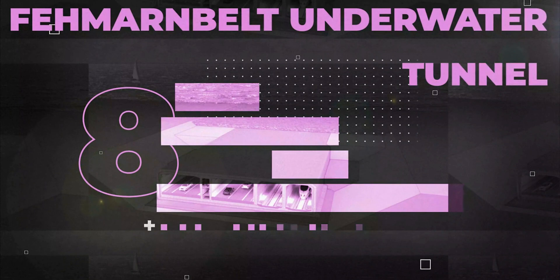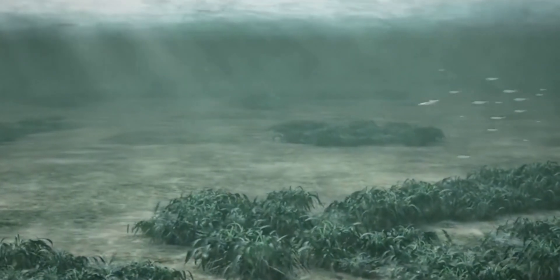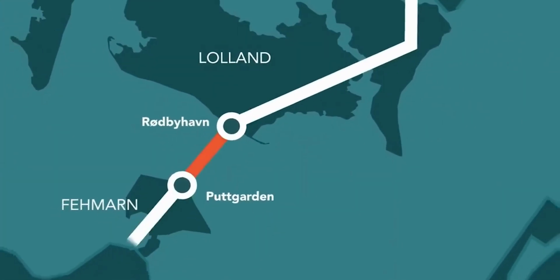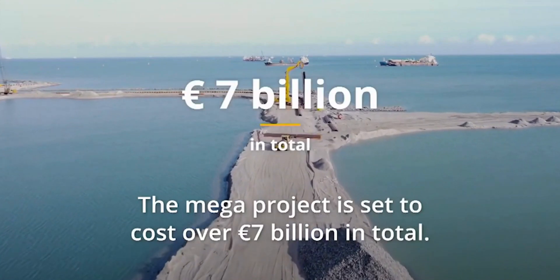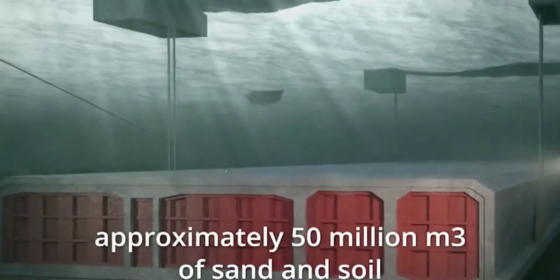Number 8: Fehmarn Belt Underwater Tunnel. The world's longest immersed tunnel, which will descend up to 40 meters beneath the Baltic Sea, will connect Denmark and Germany, reducing travel times between the two nations when it opens in 2029. It will connect the Danish island of Lolland to the German island of Fehmarn by bridging the Baltic Sea's 18-kilometer-wide Fehmarn Belt. With a building expenditure of more than 7 billion euros, this is one of Europe's largest infrastructure projects.